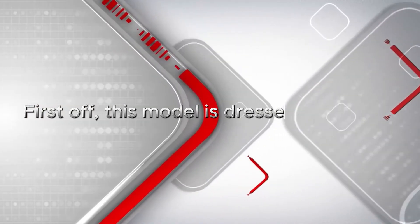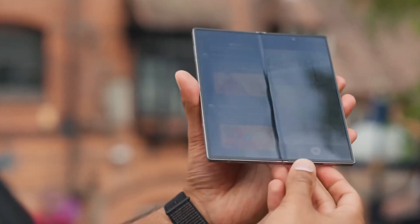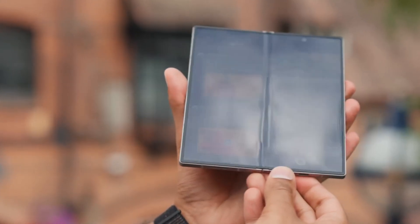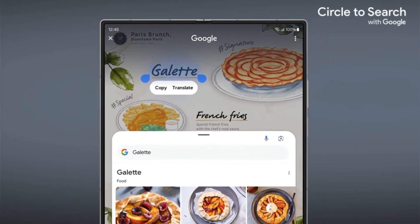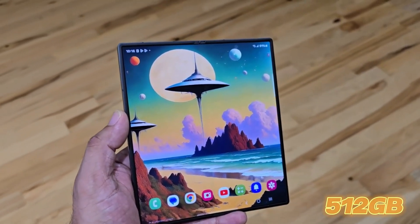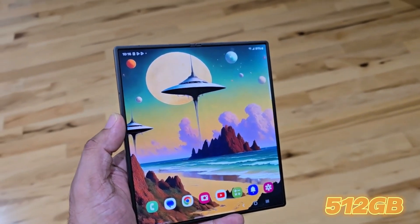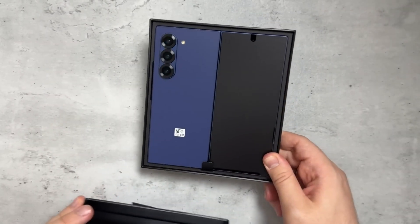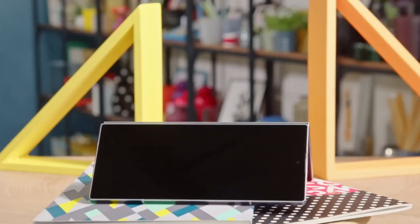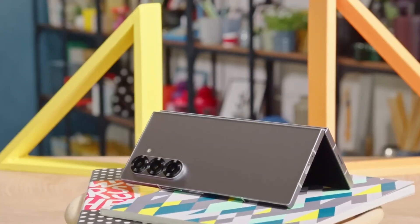First off, this model is dressed to impress. Available in a single, sophisticated black shadow color, the Galaxy Z Fold SE keeps things simple, yet incredibly stylish. With 512GB of storage, it's built for both power users and those who want their device to look as good as it performs. It's no wonder this model has become the ultimate status symbol in the foldable world.